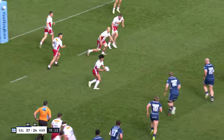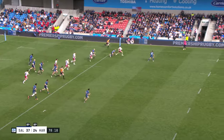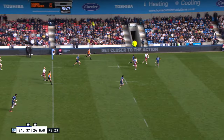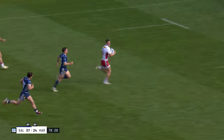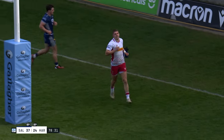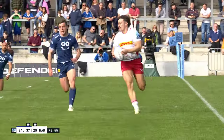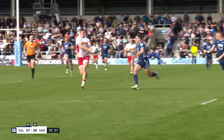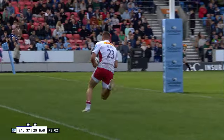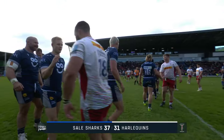Here goes Merle — foot down. He's got beyond Ford, and this is an important run. It might be an important score when we come to add it all up at the end of the season — a very, very big score. Luke Northmore's try. And Harlequins pocketing a losing bonus point, a couple of bonus points to keep them warm on the trip home. Final score at the Salford City Community Stadium: Sale 37, Harlequins 31.